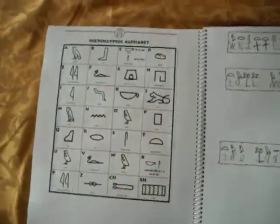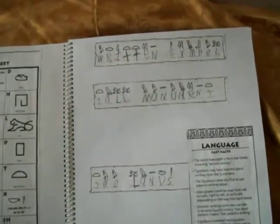This is the hieroglyphic alphabet, and Mikaela used the hieroglyphs to decode some words.